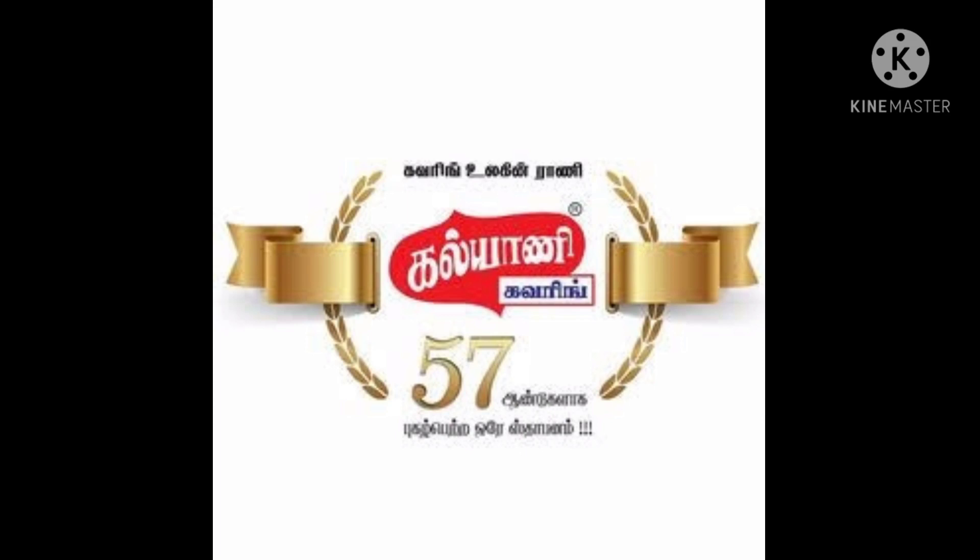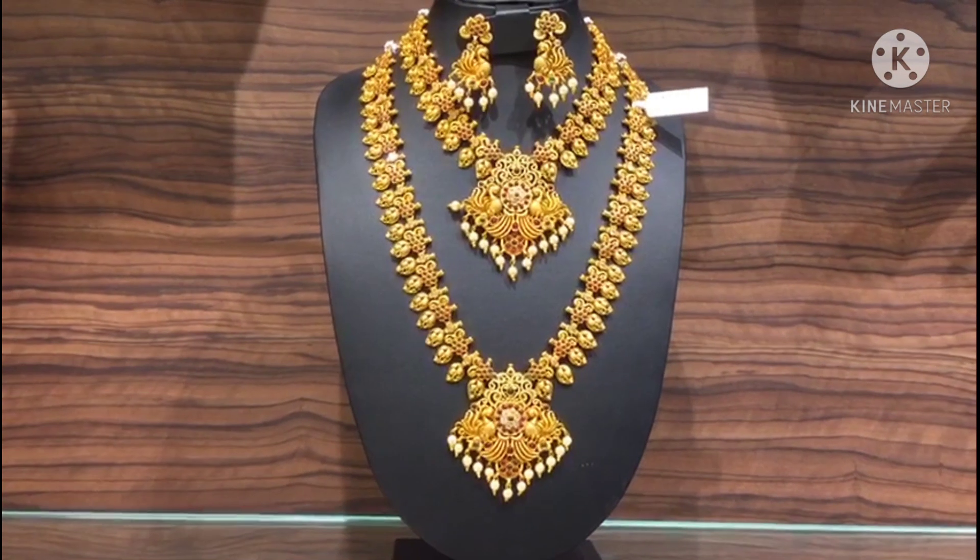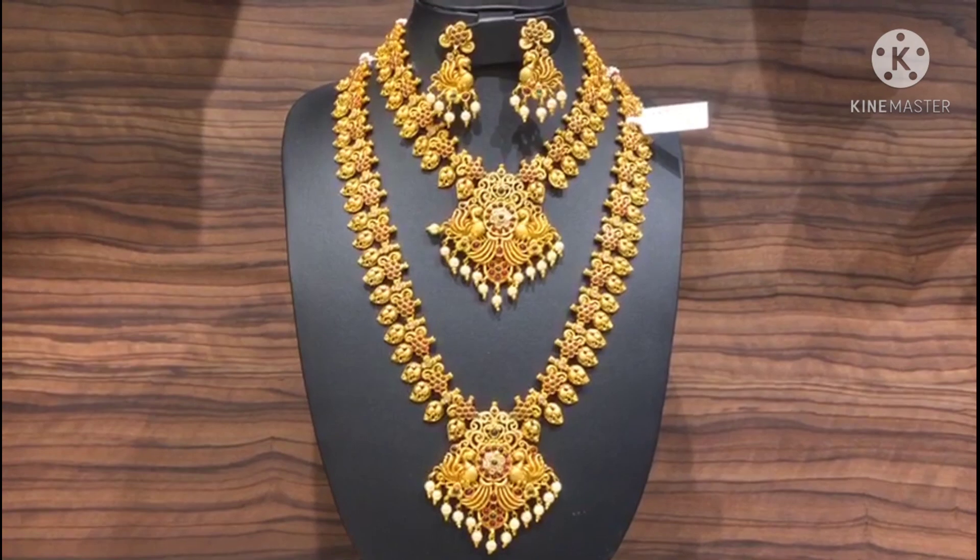Hello friends! Welcome to my channel, Pallavaram Kalyani Covering. Our next branch is open — the Pallavaram Kalyani Covering shop. The address is in the description box and you can visit.